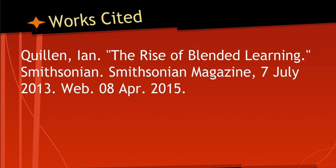The last slide is simply the MLA citation for the article.